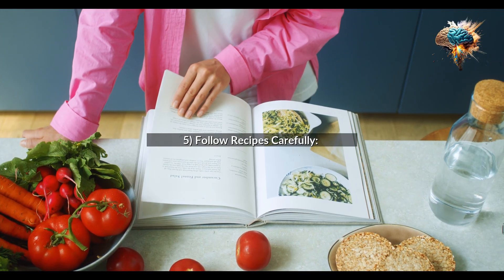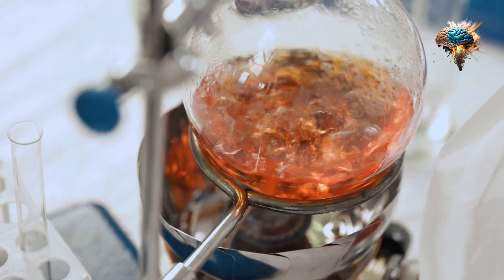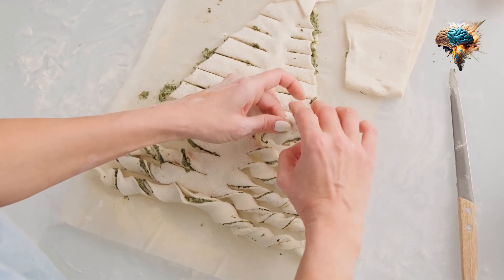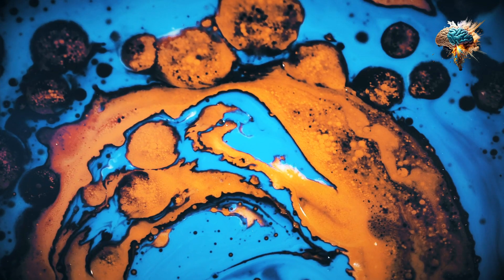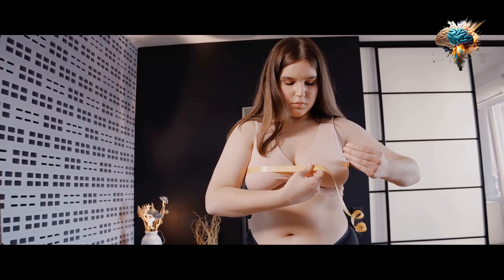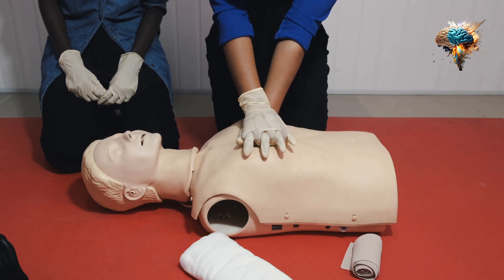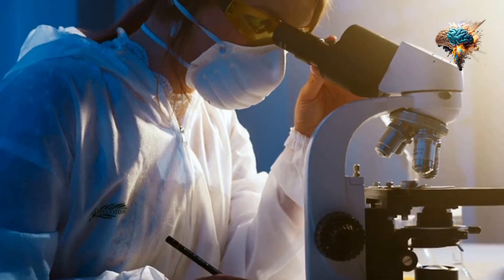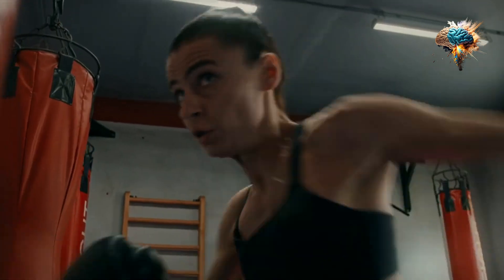Tip 5: Follow Recipes Carefully. While it's tempting to experiment and add your own twist to recipes, it's important to follow them carefully, especially if you're new to cooking. Pay attention to measurements, cooking times, and instructions. As you gain confidence, you can start experimenting and making adjustments to suit your taste.